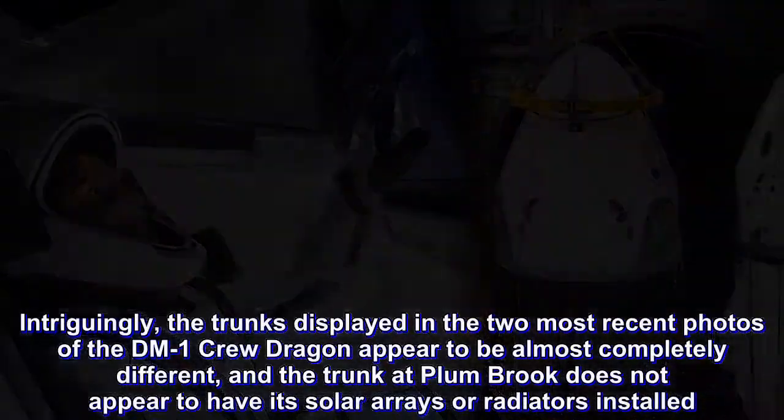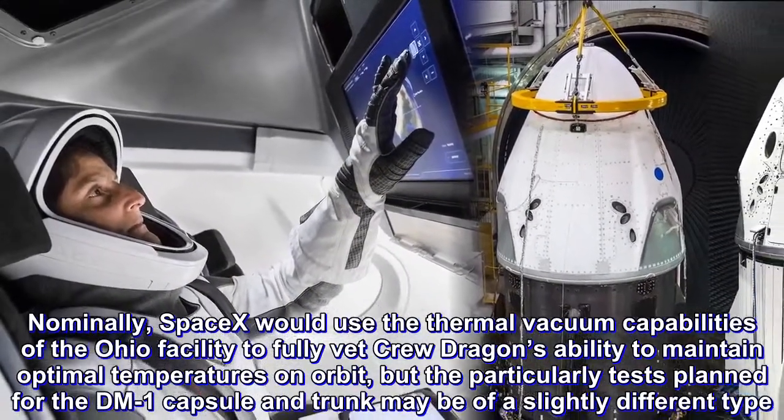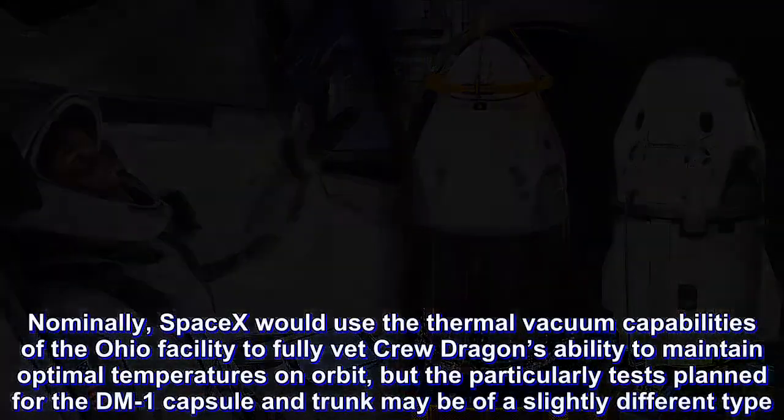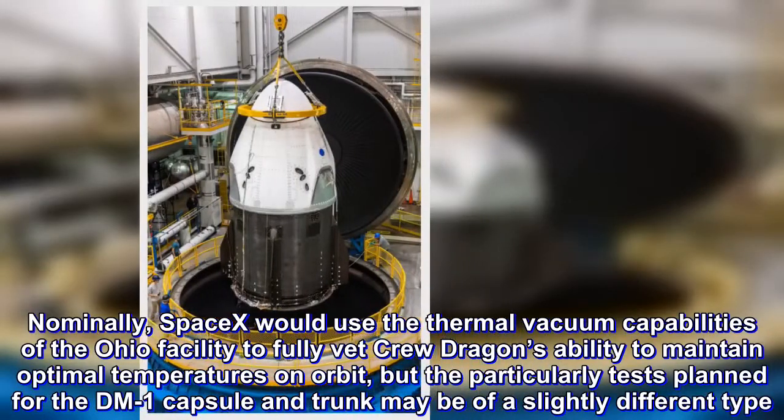Nominally, SpaceX would use the thermal vacuum capabilities of the Ohio facility to fully vet Crew Dragon's ability to maintain optimal temperatures on orbit, but the particular tests planned for the one-mark capsule and trunk may be of a slightly different type.